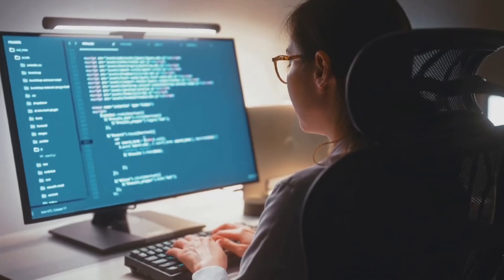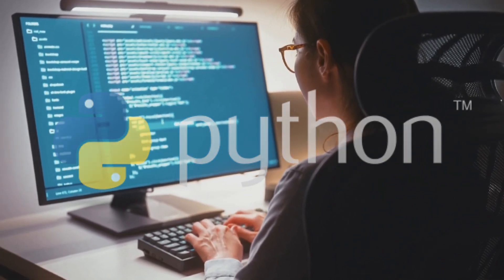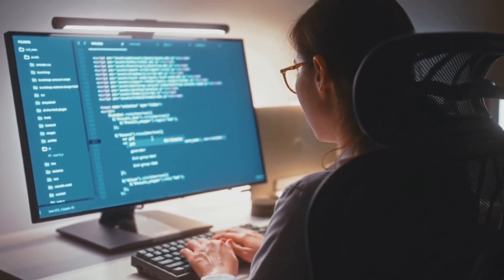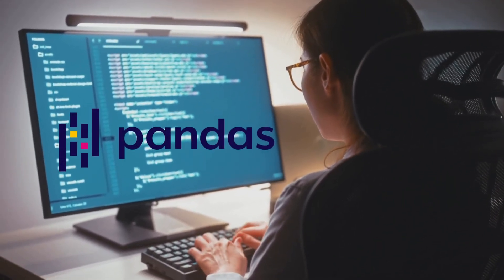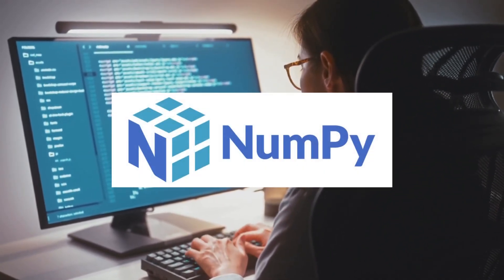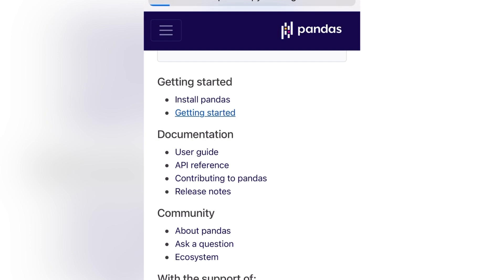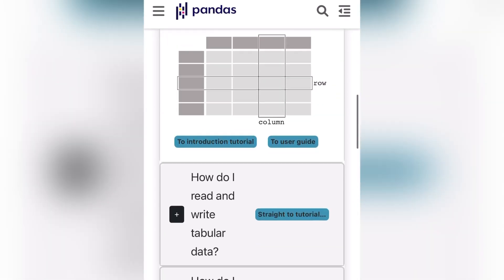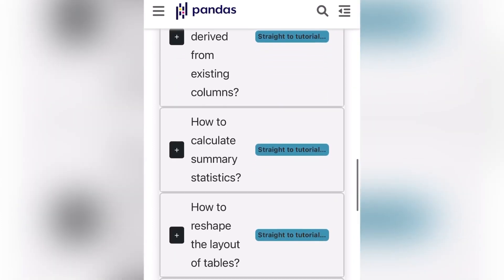As far as programming languages, Python is the number one programming language that data scientists use. More than 70% of data scientists' time is spent collecting, cleaning, gathering, and preparing data for analysis. You will be using Pandas and NumPy a lot to clean and transform data into a workable dataset. I've included the documentation for Pandas — I'll provide the link in the description. It breaks Pandas down step by step and is a great resource for learning it inside and out.